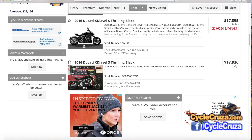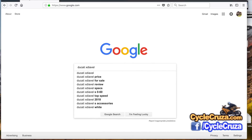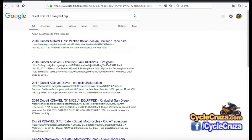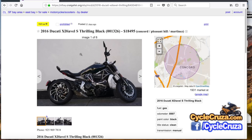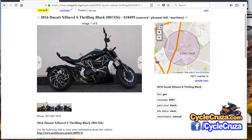Let's try Craigslist — let's do a nationwide search. I go to Google, type in 'Ducati XDiavel S Craigslist.org,' and this gives me a search through Craigslist nationwide for the XDiavel S. Searching through the postings, I come across various deals. Here's one — a 2016 for $18,495. Not such a good deal.